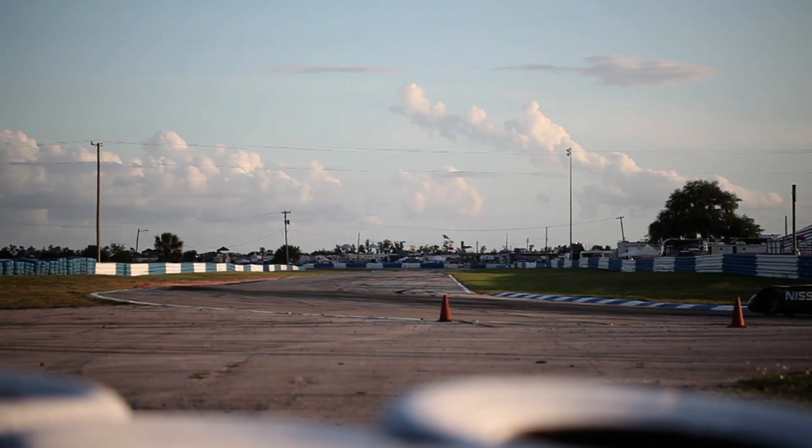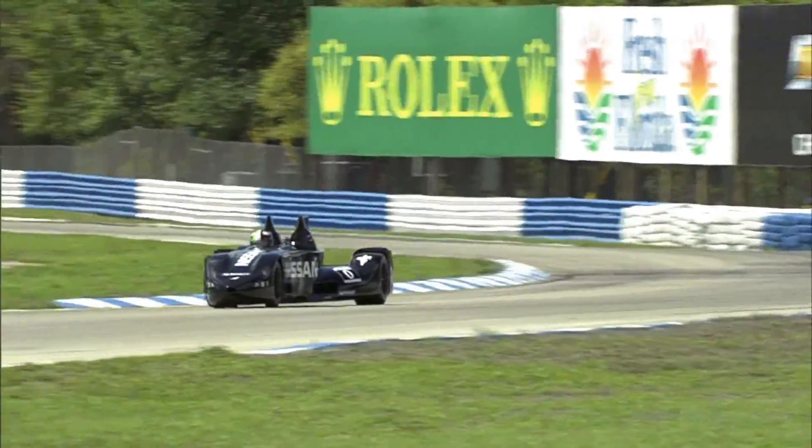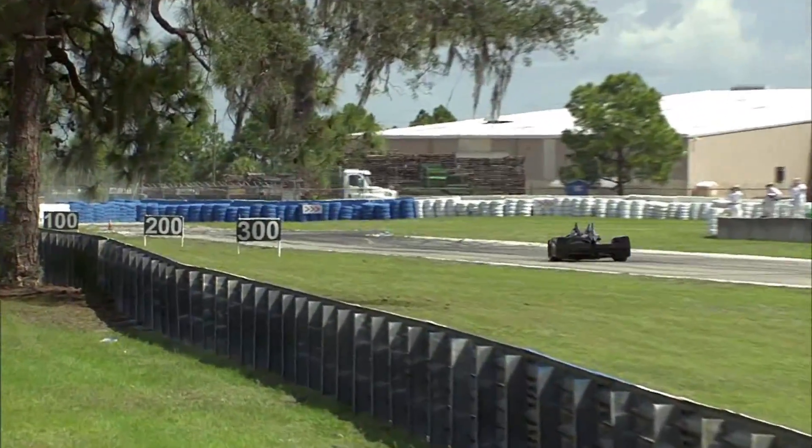At just 1,300 pounds including driver and fuel, Delta Wing weighs half of a comparable endurance racer, uses half the fuel and needs little more than half the horsepower to generate top speeds approaching 235 miles an hour.